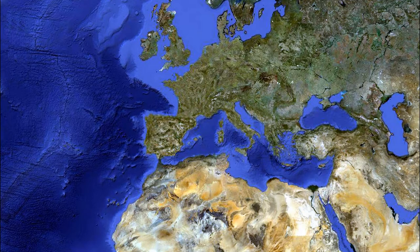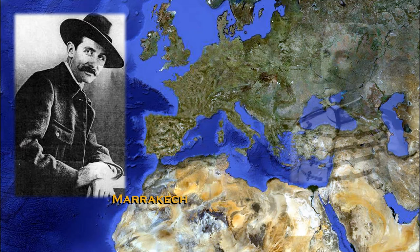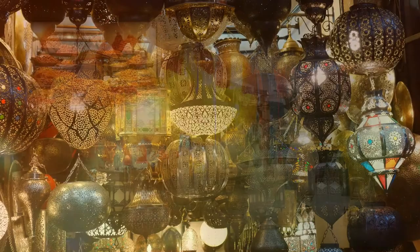C'est en 1917, après avoir été démobilisé pour raison de santé, que Jacques Majorelle arrive au Maroc. Pourquoi le Maroc ? Tout simplement parce qu'il fut invité par le général Lyautey, proche ami de son père. En arrivant à Marrakech, la ville oasis, et les souks éclaboussants de vies fécondes et heureuses, comme il se plaisait à le dire, l'envoûtent immédiatement.